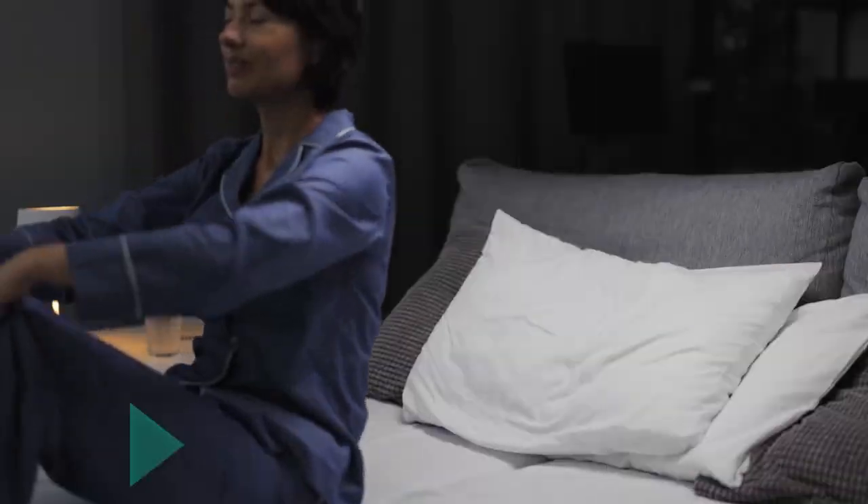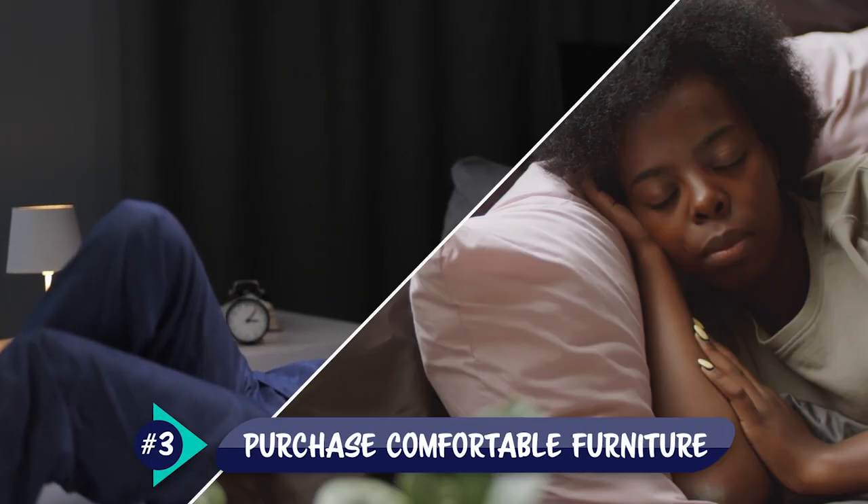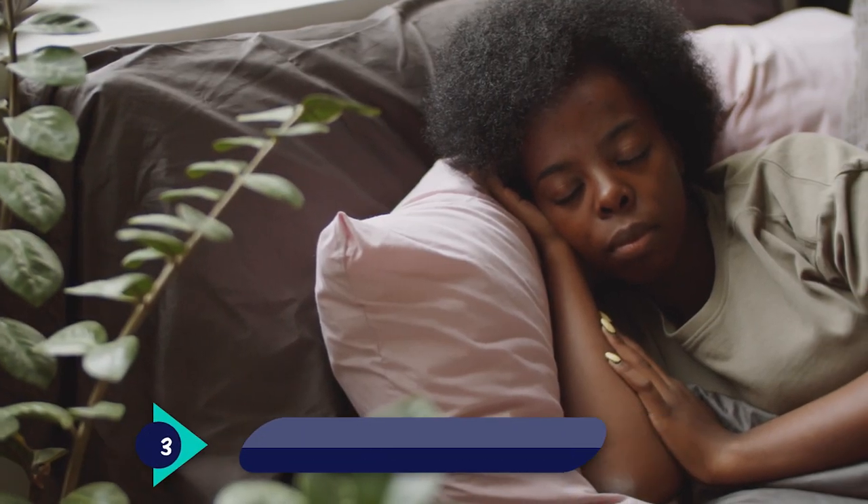Comfort is also a huge factor, especially when shopping for beds and couches. Most people go on vacation to relax, so you definitely want to have comfortable furniture that allows them to lounge around and get some well-deserved rest.